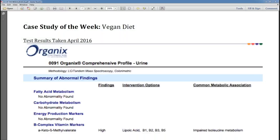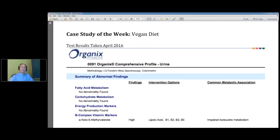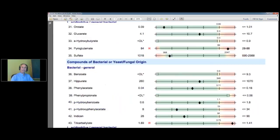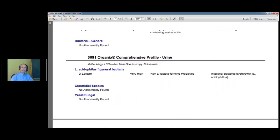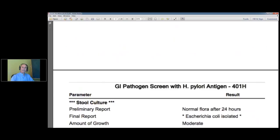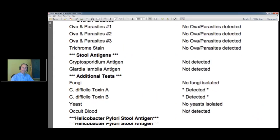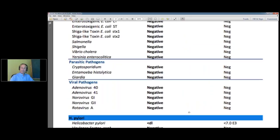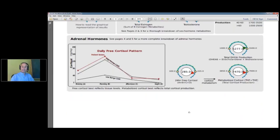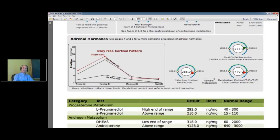He became a new patient, and we always do the same testing with everybody. We do the organic acids profile, and then I'll show you the other testing he did. He did the 401H test, the GI map test as well, and a Dutch test. So that's my current workup: organic acids, 401H, GI map, and the Dutch test.